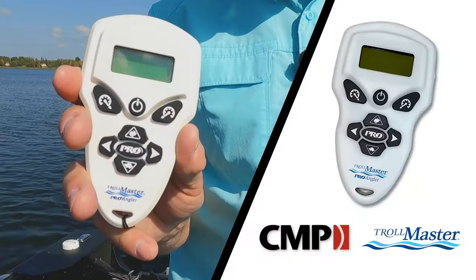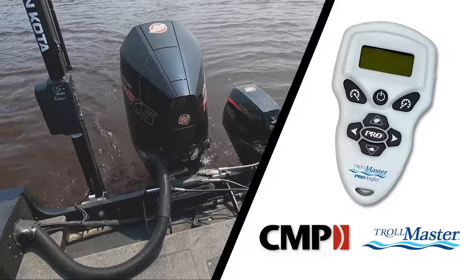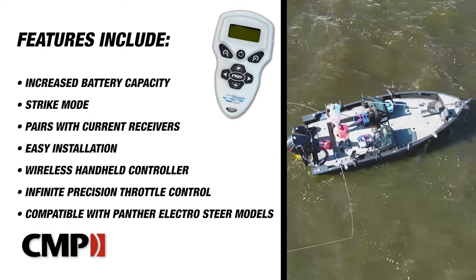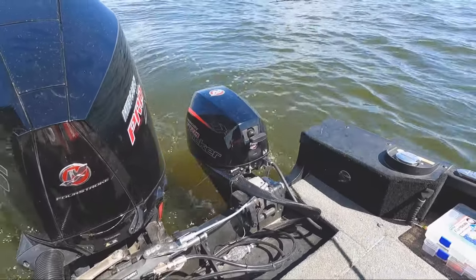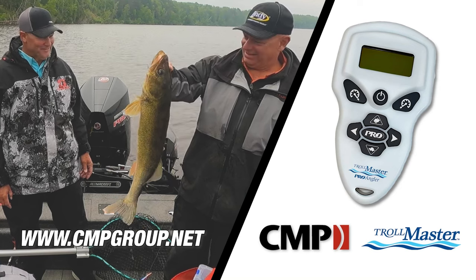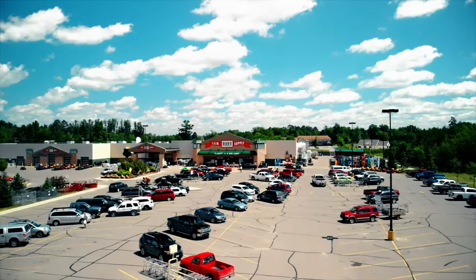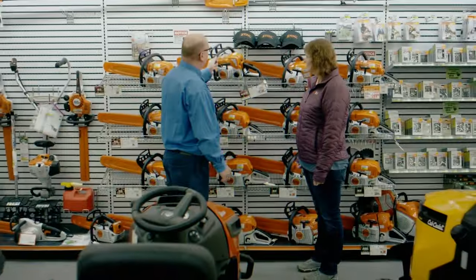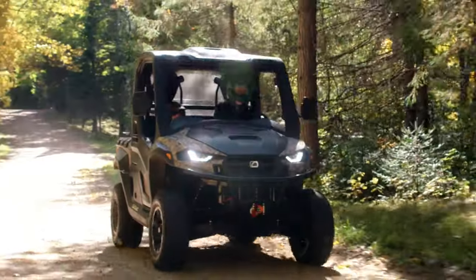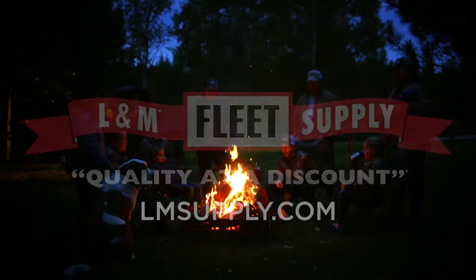Take your trolling game to the next level with the all-new Troll Master Pro Angler. It pairs with your current Troll Master system or can be purchased as an all-inclusive kit, while still compatible with Panther Electro Steer models. New features include increased battery capacity and Strike Mode — a built-in function that increases your speed in short bursts every two, four, or six minutes to trigger more strikes. LM Fleet Supply is a third-generation family-owned business that has proudly served the Northland for over 60 years.